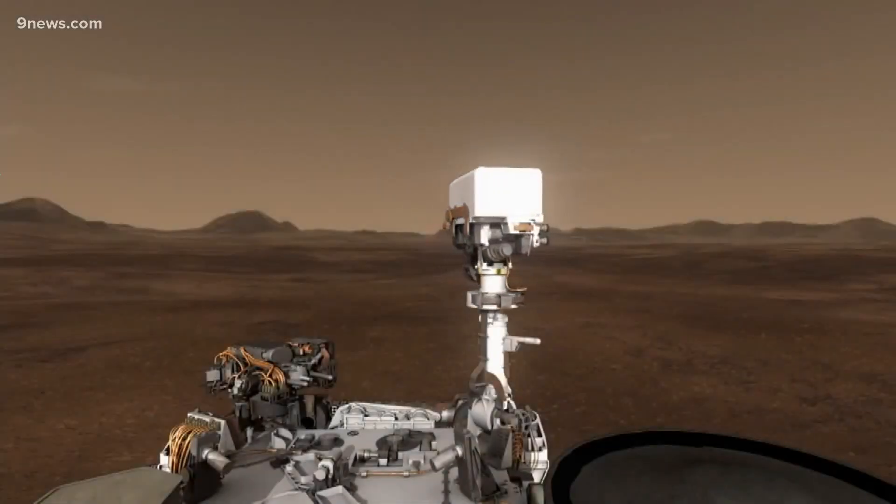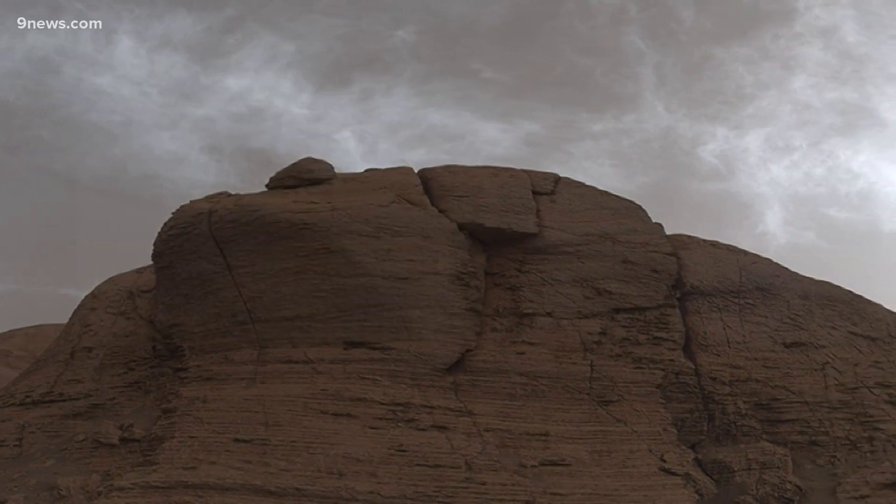He studies the Martian atmosphere for the Space Science Institute based in Boulder. He says most Martian clouds are made up of water vapor, but these are very different — carbon dioxide clouds, dry ice clouds that are forming at high altitudes on Mars, something like up to 50 miles or so above the surface.